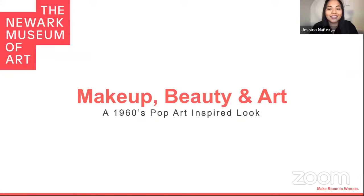And then our voice in the sky. Hi, my name is Megan Douglas, and I'm the manager of public programs. I want to say thank you, Jessica and Sarah, for joining us tonight for this very exciting makeup look. This is our first Makeup, Beauty, and Art, and we're very excited.